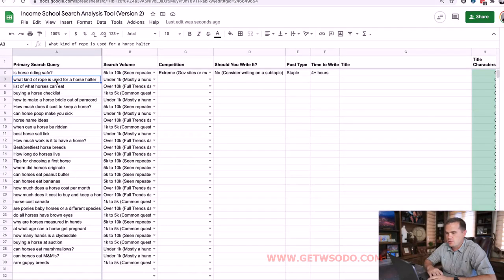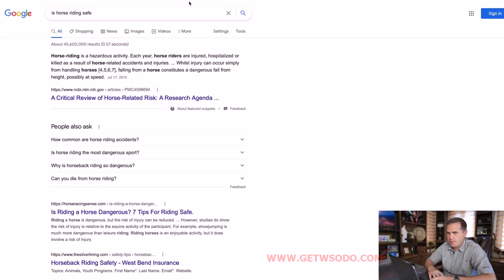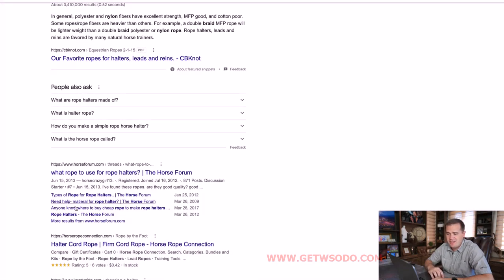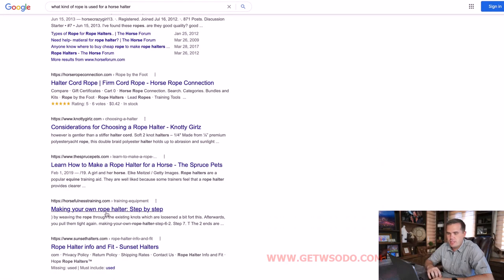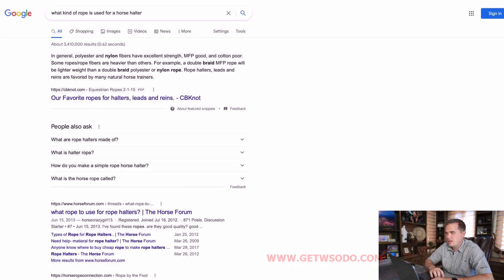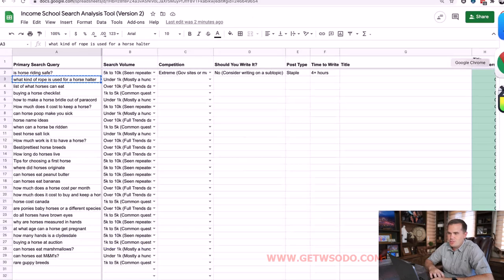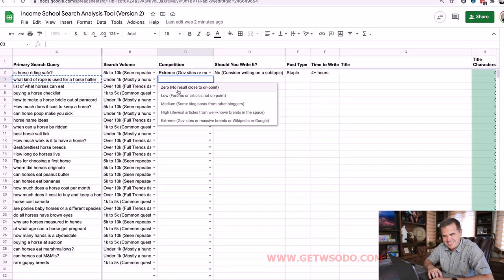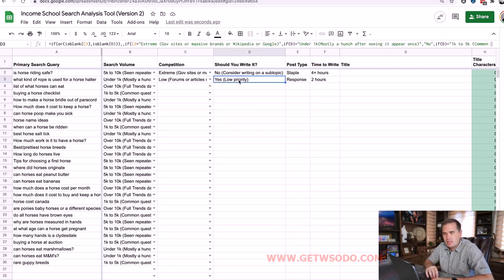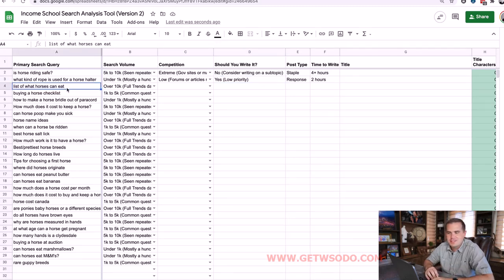Next: 'what kind of rope is used for a horse halter.' The volume is very low on this. The first site is about rope and knots — pretty authoritative — but the second result is a forum. Several more results are about ropes for halters but not exactly what kind of rope to use, so the whole article isn't really on point. I'm going to categorize the competition as low. The tool says you can write it, but the priority is very low because the search volume is under a thousand.